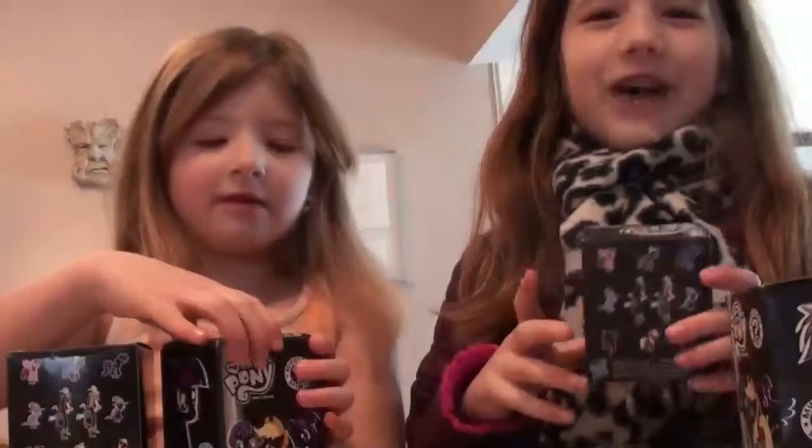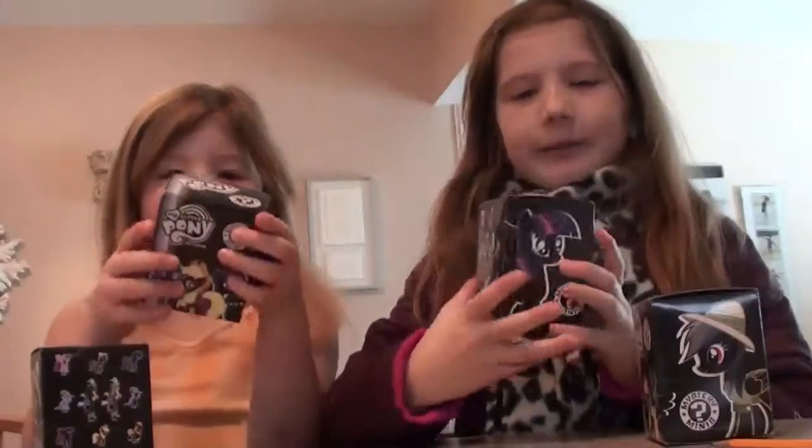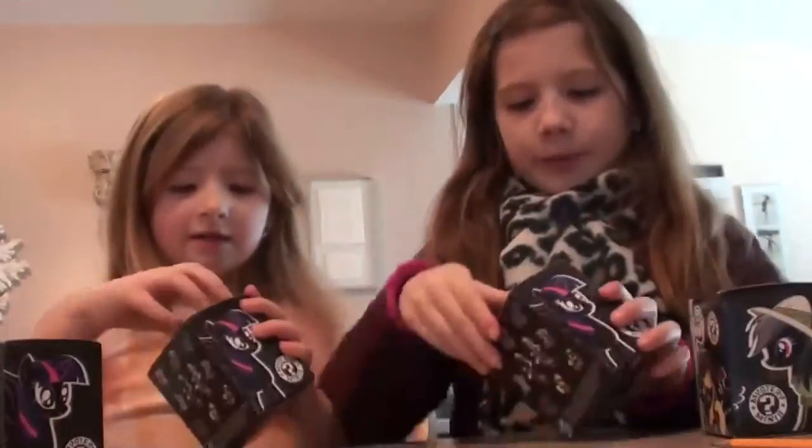Hey guys, it's me Gabby and Jillian. I'm sorry that I have my coat on — I just came back from the store. Today we have the My Little Pony Mystery Minis blind boxes, and let's open them up.